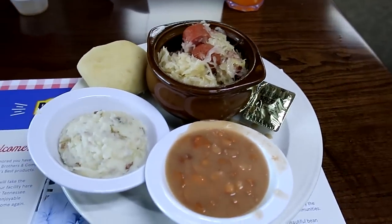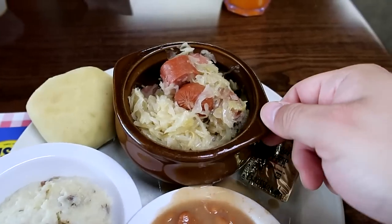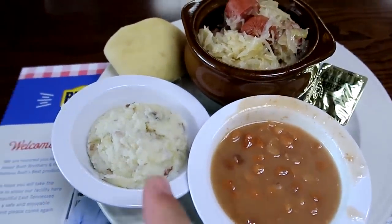We ordered the special of the day: kraut and weenies here in a little bean pot, plus some pinto beans and mashed potatoes. Take a look at that delicious hearty meal here at the bean museum. The kraut — kraut and weenies. I love sauerkraut, and some hot dogs in there. I don't know what kind of hot dog these are but they taste really good. Great kraut, and of course you can't forget about the beans — pinto beans. So good. A little bit of mashed potatoes as well. Everything very, very delicious here.